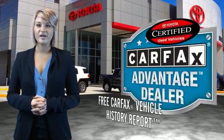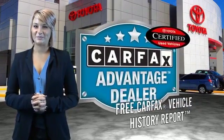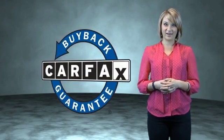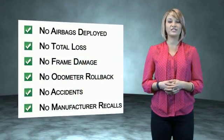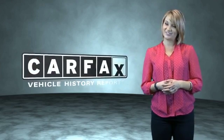Have peace of mind with a free Carfax vehicle history report. Toyota — let's go places. This is a Carfax one owner vehicle which qualifies for the Carfax buyback guarantee. Be sure to find a complimentary copy of the Carfax vehicle history report online or contact the dealership. Just say, show me the Carfax.